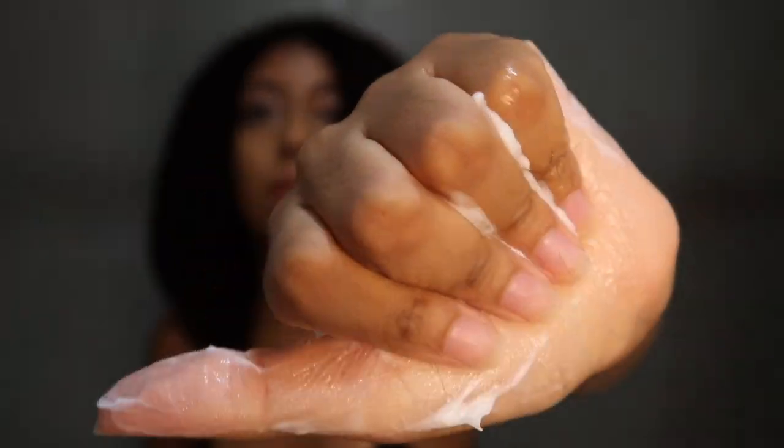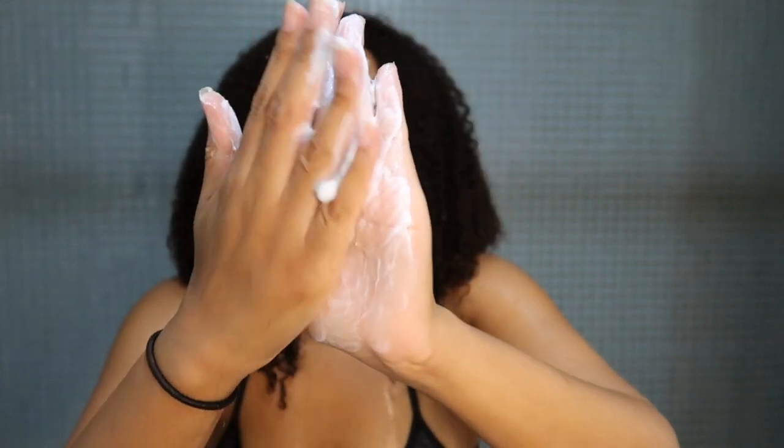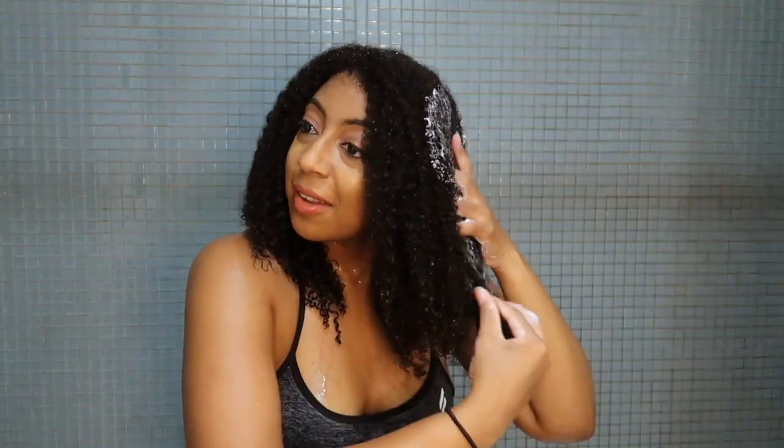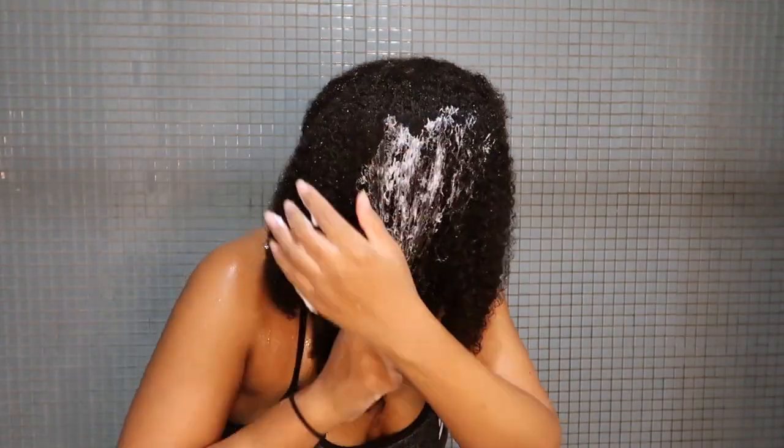It's even creamier than the other conditioner I used as a pre-poo. It goes on really nice and buttery — you can see how my hands are gliding through my hair with this. Super smoothing. It smells so nice; the mint smell is really strong and powerful in a good way. It really just smells like candy cane — like my bathroom smells like Christmas right now, like a winter wonderland.